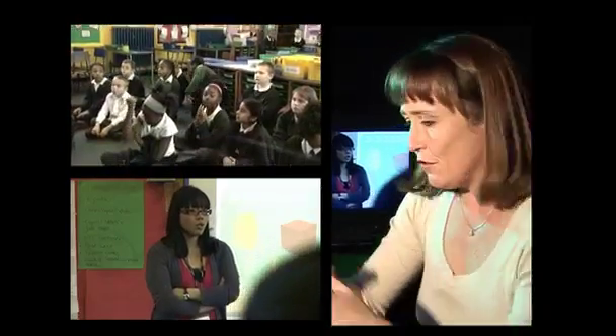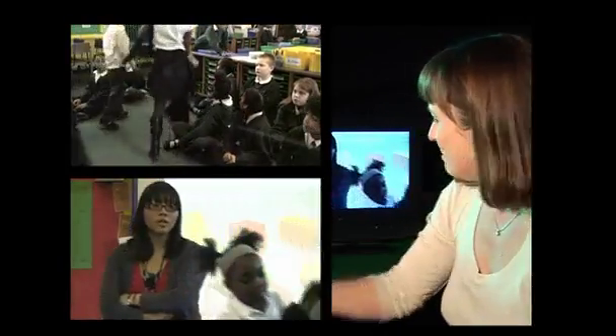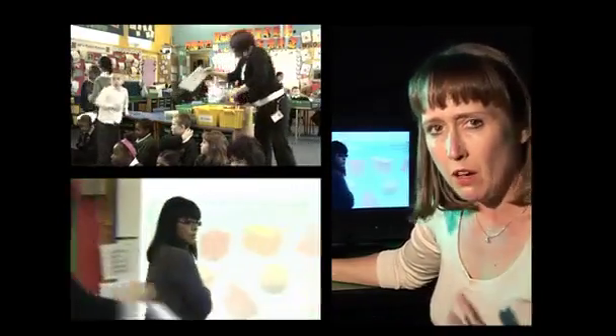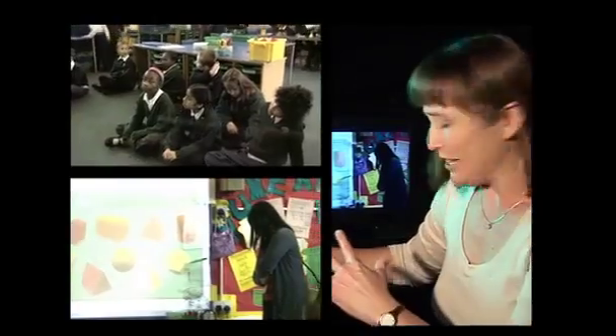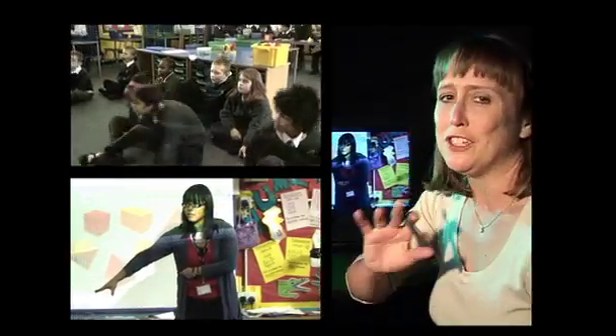Sue observes that several things are missing: a target and a sense of urgency. For example, telling the group 'you've got five minutes to come up with three ideas for each shape' would give them a sense of pace and motion. She also notes Ivan hasn't clarified how they should do the activity — are they discussing as a group, talking to a partner, or working silently? What's the overall noise level going to be? This uncertainty could give children an opportunity to push boundaries.